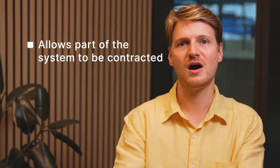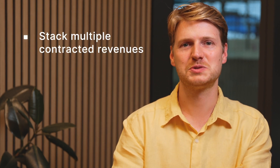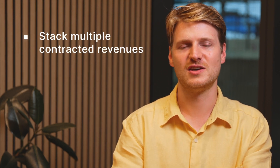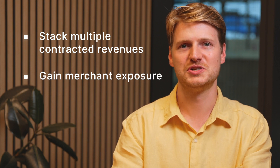So why do virtual tolls exist? A key difference between a physical and virtual toll is that a virtual toll allows part of the system to be contracted. This may be preferred by off-takers as systems grow in size, but it also allows owners to stack multiple contracted revenues — for example with the Victorian big battery — or to get merchant exposure from a project. Check out the explainer on the Modo Energy terminal for more about virtual tolls and other off-take structures in the NEM.